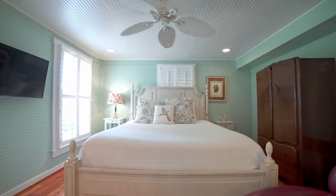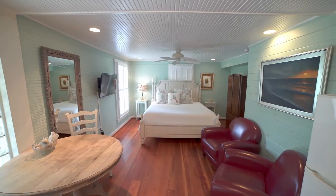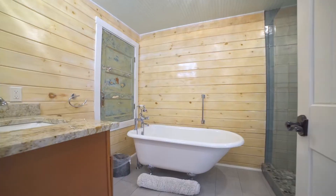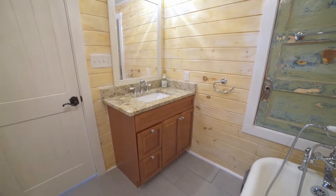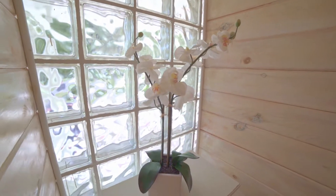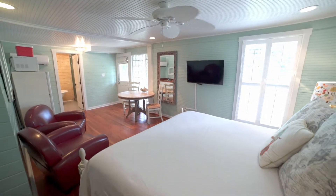In Waterscape, we have a king-size bed, table and chairs, a sitting area, and a full-size refrigerator. Waterscape's bathroom features a clawfoot tub and a walk-in shower. This is one room that you could stay in for many nights and not feel crowded.